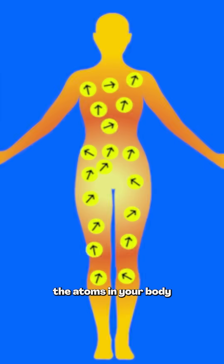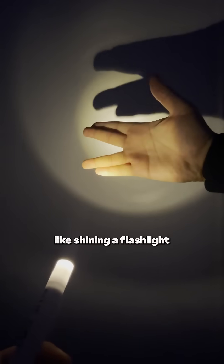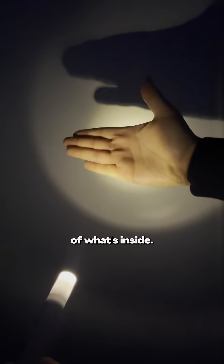Did you know an MRI will physically move the atoms in your body to scan you? Most people think an MRI works like an x-ray, like shining a flashlight at your body, where the image is just a shadow of what's inside.